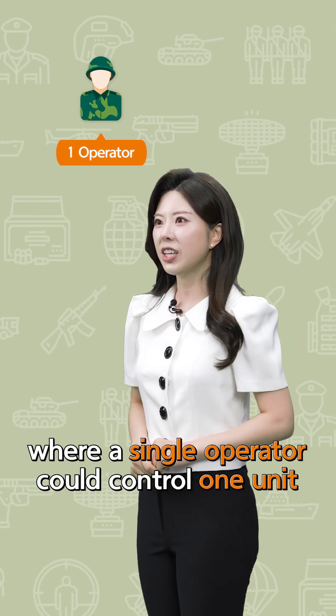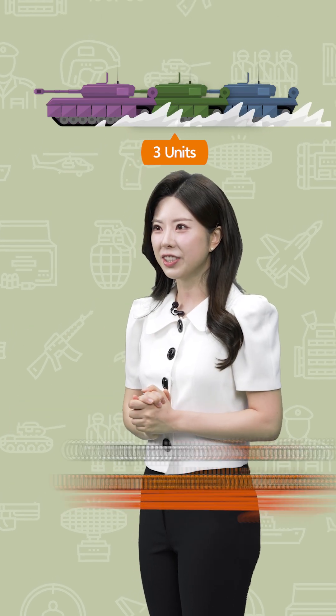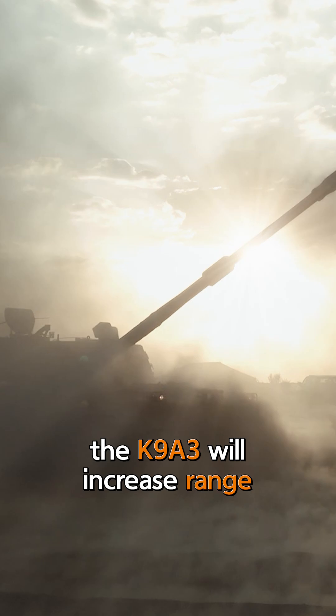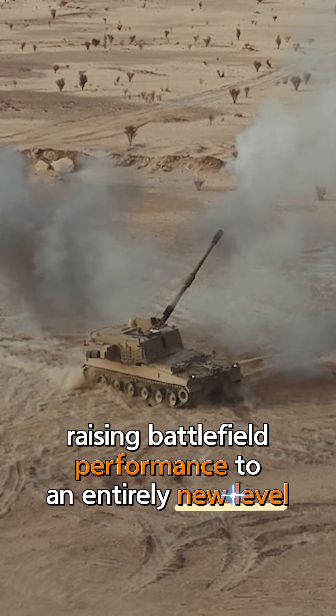A single operator could control one unit, or a whole battalion of unmanned howitzers could be commanded from a fire support vehicle. That's not all — the K9A3 will also increase range, raising battlefield performance to an entirely new level.